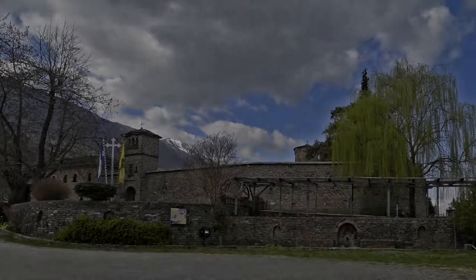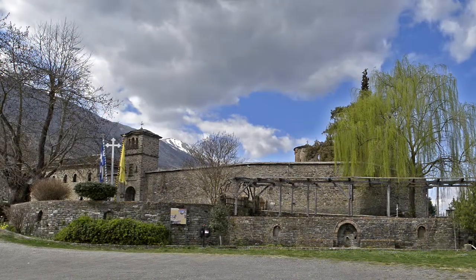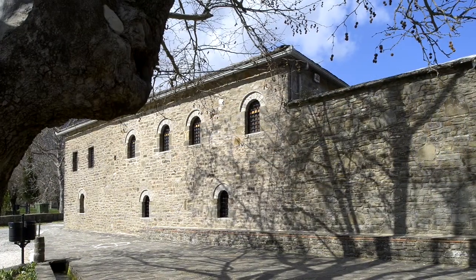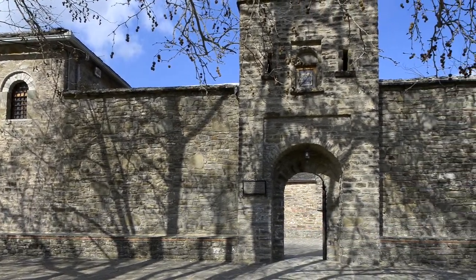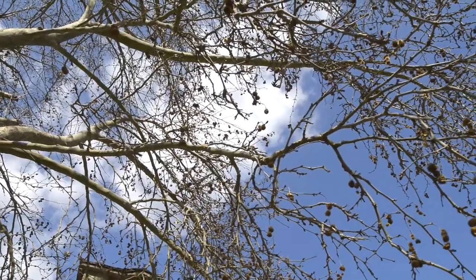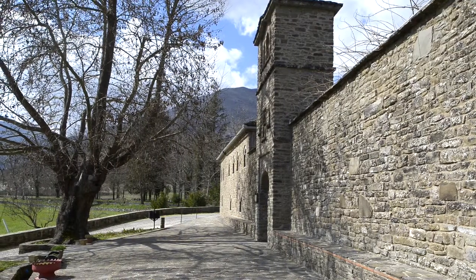Monastery of the Assumption of the Theotokos, Molivdos Kepastos. It is located near the village of Molivdos Kepastos, at a short distance from the Greek-Albanian border. Its name stems from the sheets of lead that covered the roof in the past.